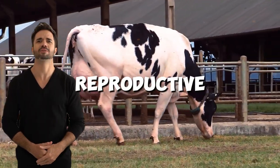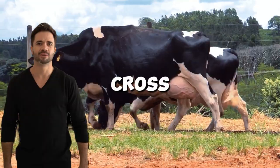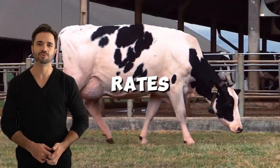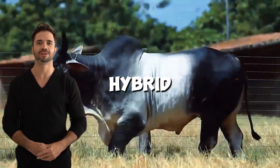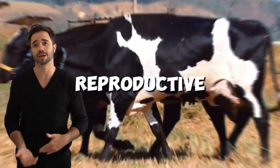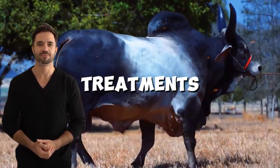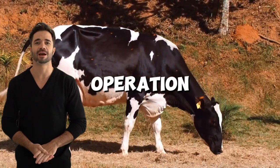Moreover, the improvement in reproductive efficiency is another benefit brought by this cross. The Guzerot, with its resilience and longevity, contributes genetic traits that promote better conception rates and a longer useful life for the cows. Hybrid cows tend to be less prone to metabolic and reproductive diseases, which increases their performance and reduces costs on veterinary treatments — a crucial factor for profitability in any livestock operation.